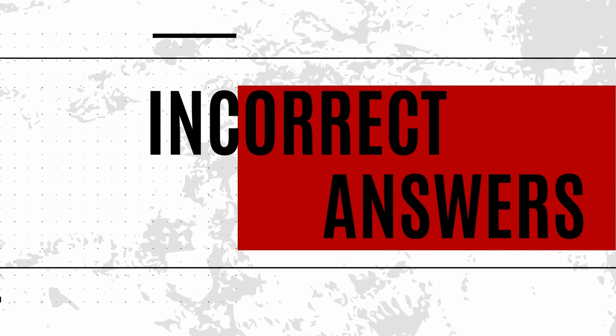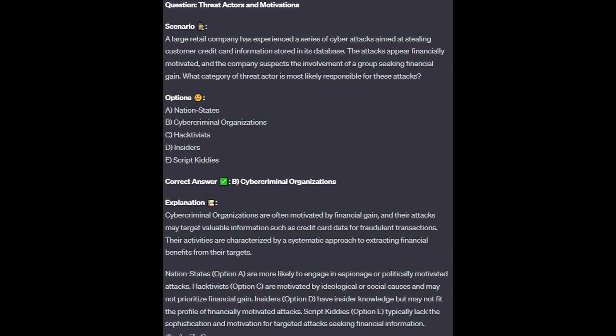For the incorrect answers: Nation states, option A, are more likely to engage in espionage or politically motivated attacks. Hacktivists, option C, are motivated by ideological or social causes and may not prioritize financial gain. Insiders, option D, have insider knowledge but may not fit the profile of financially motivated attacks. Script kiddies, option E, typically lack the sophistication and motivation for targeted attacks seeking financial information.